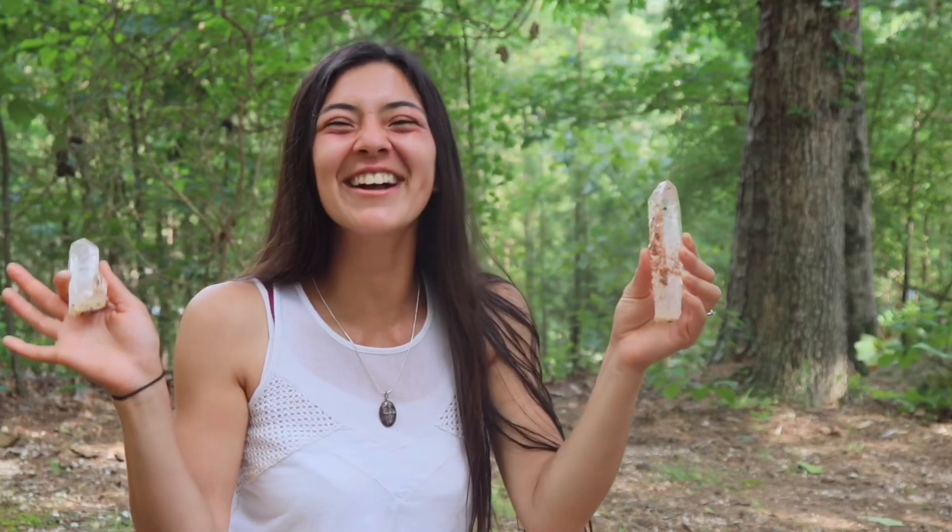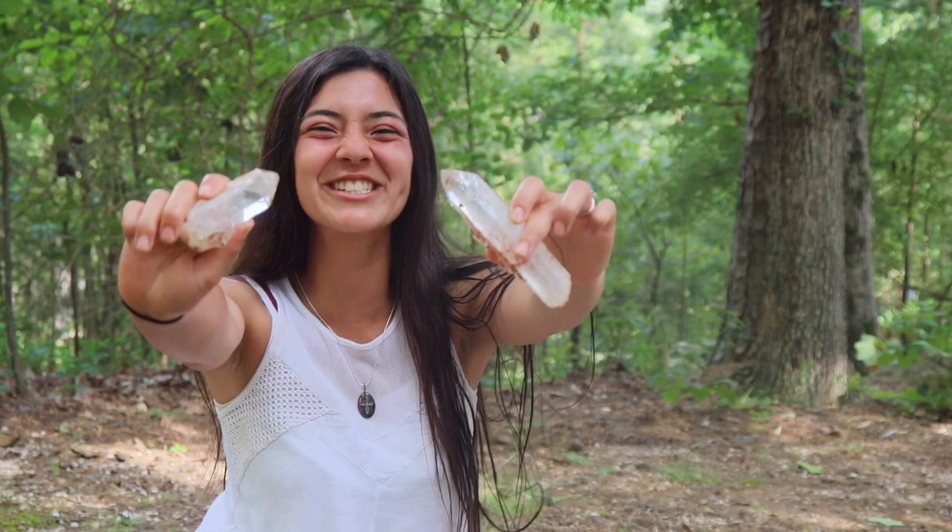Welcome back, y'all! We're digging at Ron Coleman Mining in Arkansas looking for awesome quartz crystals.